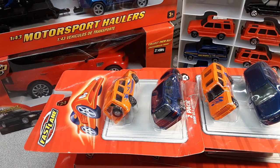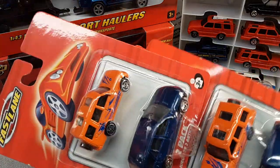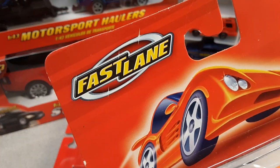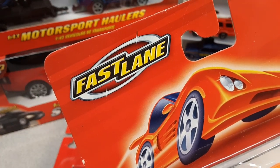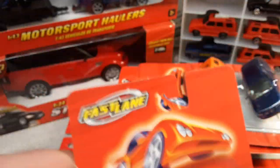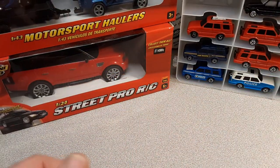G'day, g'day! How the heck are ya? Welcome to Roverland. This is your friend Dan O, and today we're going to look at Fastlane. Have you ever heard of this brand before? Let's talk about it. I'm going to put these aside and then get into this big one here first.